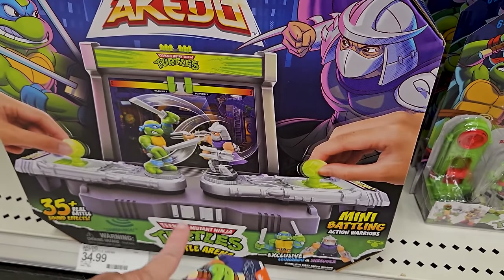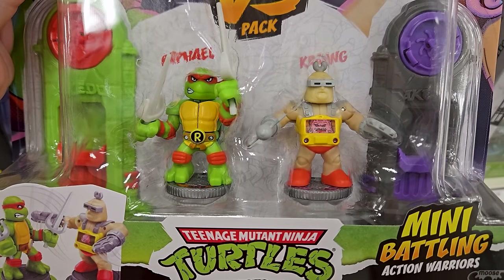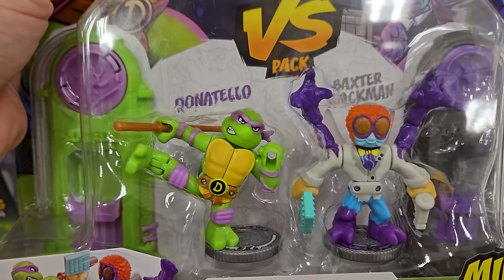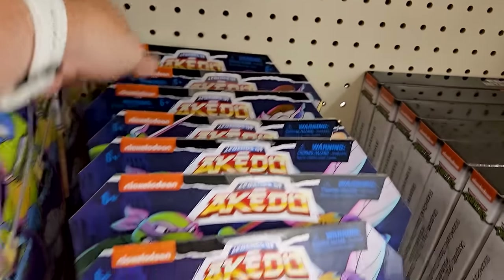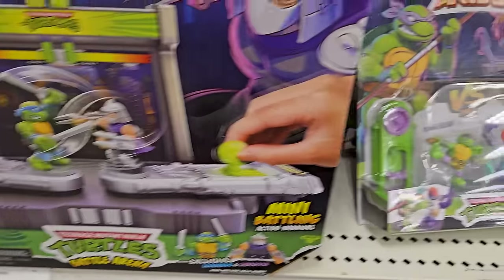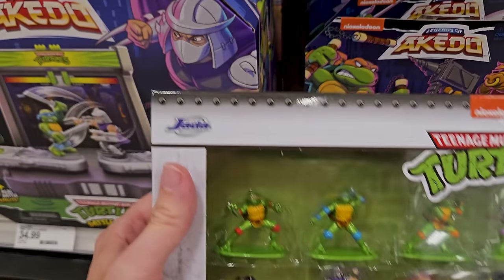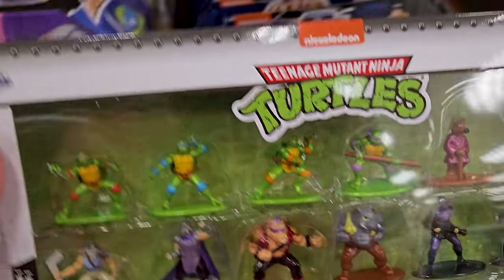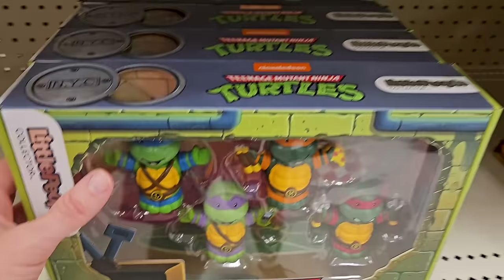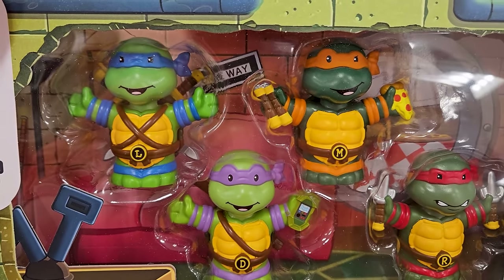They have like the arena that comes with Leonardo and Shredder, but you can get other characters as well. We got Michelangelo and Bebop, Raphael and Krang, Donatello and Baxter. There's also Leonardo with Rocksteady. I've also been looking for the Jada Toys Nano Turtle figures — oh my gosh, these are so awesome. Like turtle fever! I want to get these for my son, and I want to get a pack for me too — I'd just put them on my desk at work.